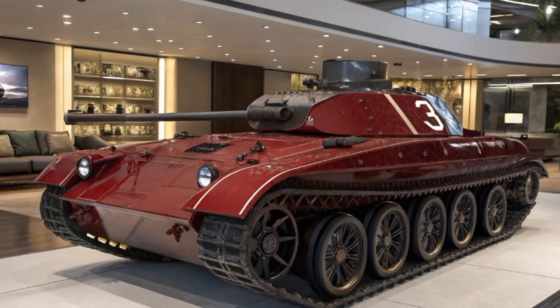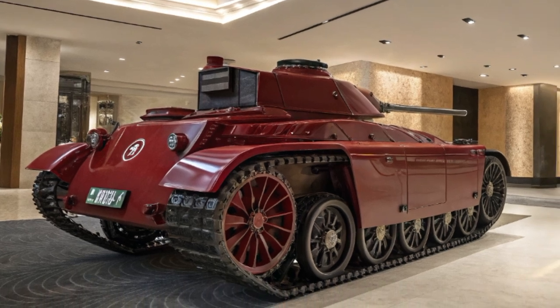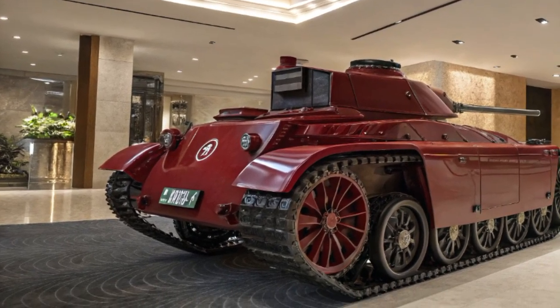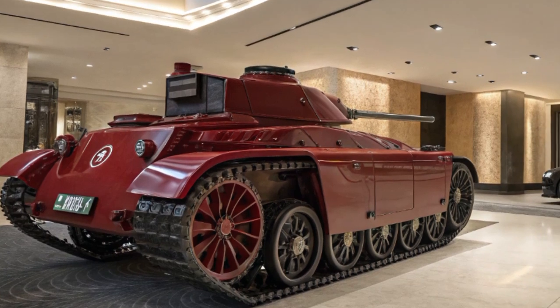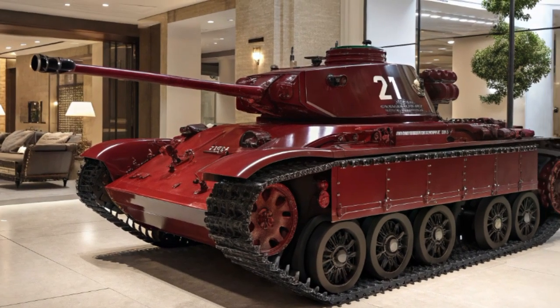At first glance, it's impossible to miss the aggressive stance and unmistakably armored silhouette. This is not your average urban SUV or crossover — this is a purpose-built beast that combines military grade design by the British defense-inspired automaker Vickers.